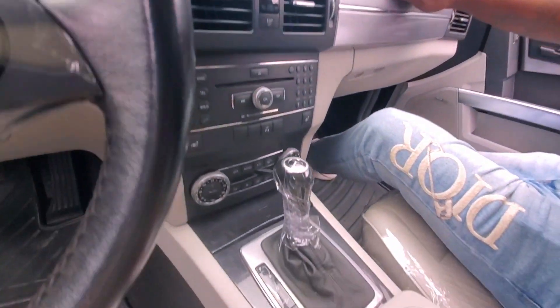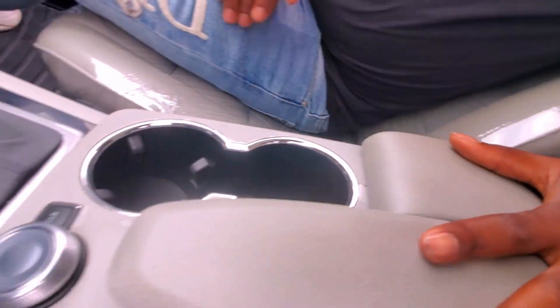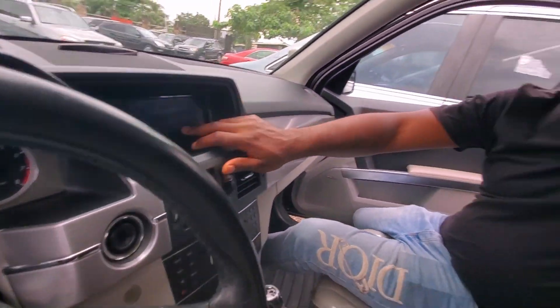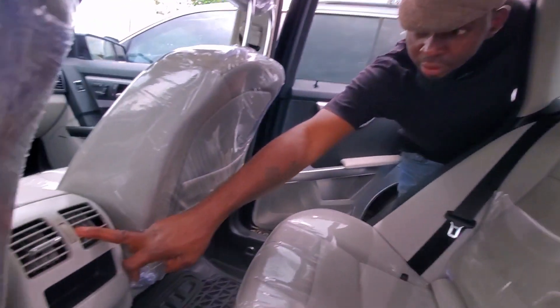It has a gray color leather interior, then a panoramic roof. You can see how clean this car is — your hand rest, gear stick, and navigation system comes with a reverse camera. Let me show you the back — you can see how clean it is, with AC vent.